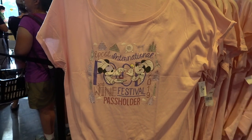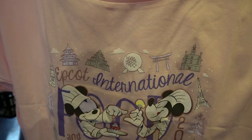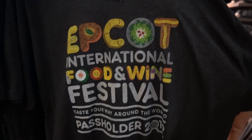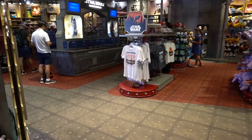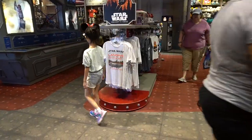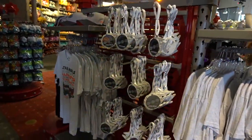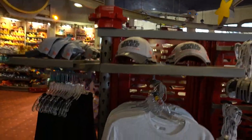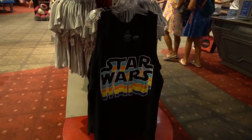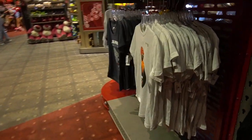For all my pass holders out here, here is the women's pass holder shirt this year — it is pink with Chef Mini and Chef Mickey, running at $30. Here is a unisex t-shirt available for pass holders as well, running at $29.99. Also, it is opening day of Star Wars today here at Epcot. In Mouse Gear they do have Galaxy's Edge merchandise available — shirts, lanyards, and hats — as well as a Star Wars tank top at $24.99 and kids' shirts.